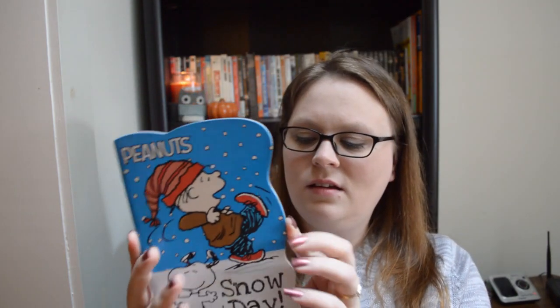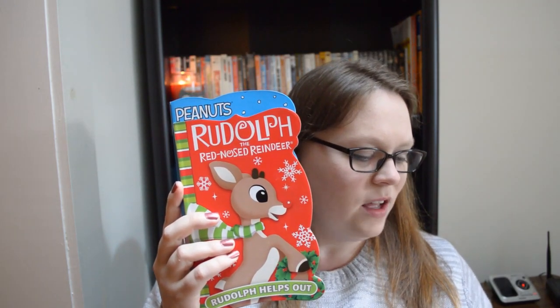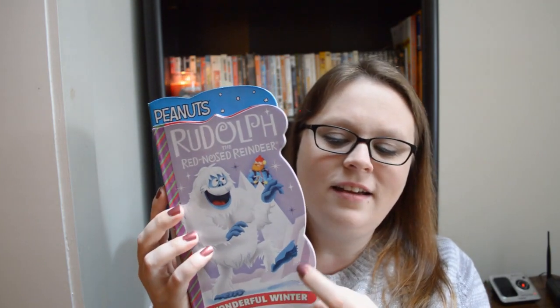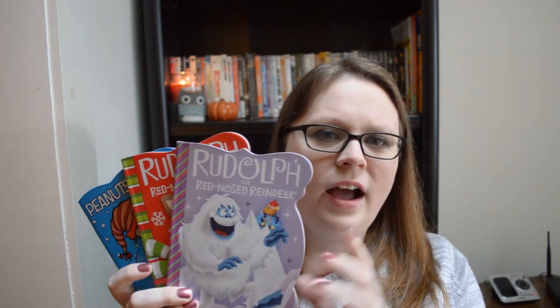Next up from the dollar spot were these three books. My sister recently had a baby at the end of September, and my goal for her first year of life is to send her a care package every month — nothing extravagant, nothing huge, just a little something that says I'm thinking of you. The first was a little cardboard book, so that way when she starts gumming on stuff she's got something to chew on. This one's a Charlie Brown, this one's Rudolph the Red-Nosed Reindeer, and this one's also Rudolph but it's the Abominable Snowman. Those claymation stories have always been my favorite kid-friendly Christmas movies. These were all a dollar, so I figured in her first package for November I'm going to send her these Christmas books.